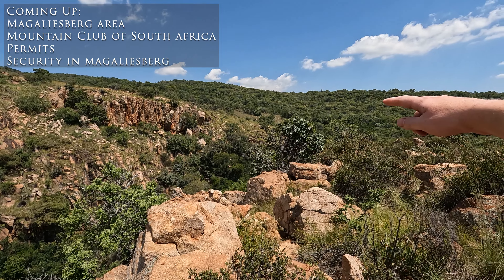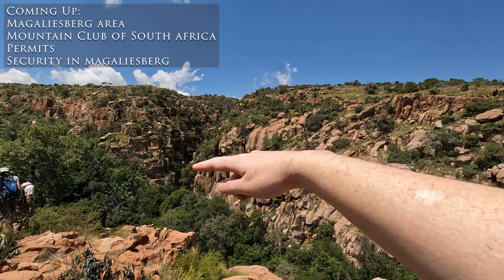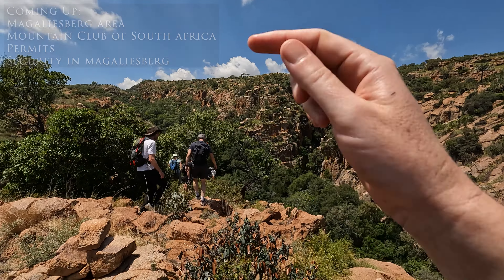Welcome to Roughing It With Ruth, the channel where everything is a bit rough around the edges. In this video I'm going to talk about the Magaliesberg area as well as the Mountain Club of South Africa, who is a big landowner in the Magaliesberg area. They have several different properties that you can go to for climbing and hiking activities. All of the footage in this video is from a recent trip I did to Grootkloof in the Magaliesberg mountains, which translates to Big Gorge or Big Canyon.